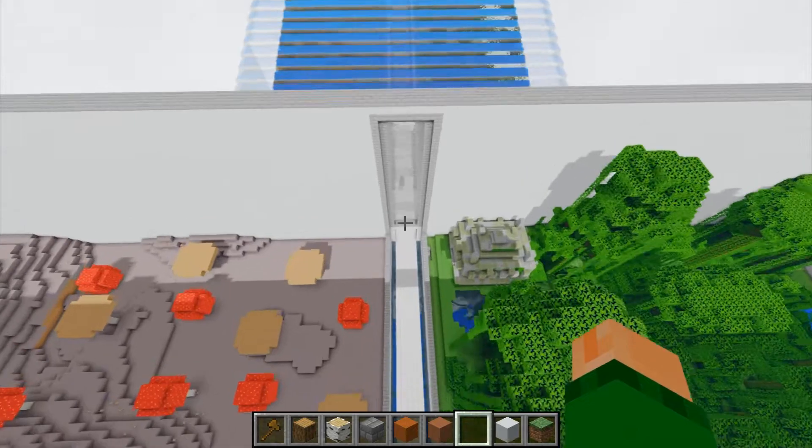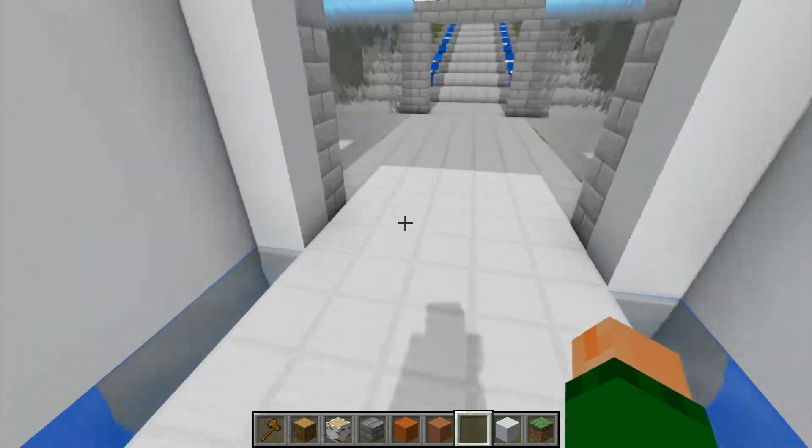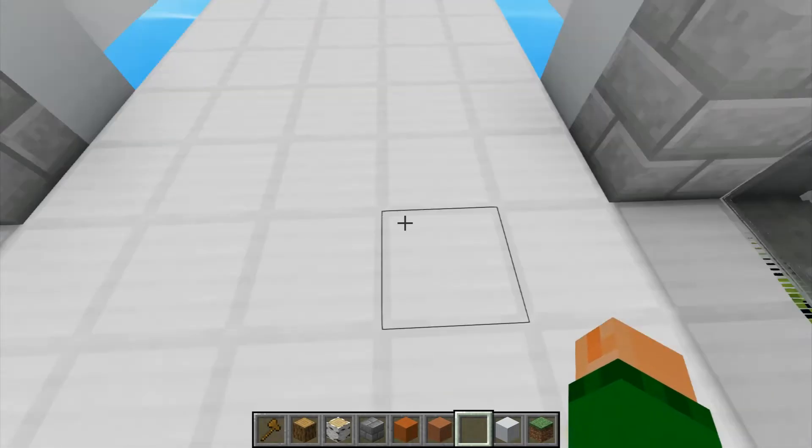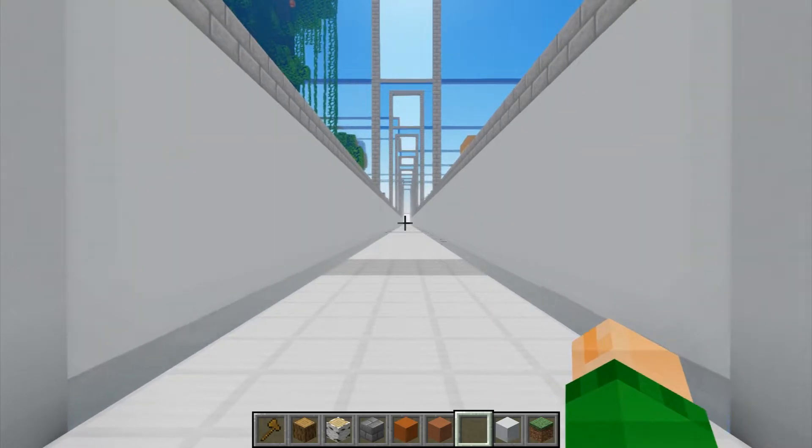Oh wow, I'm losing a lot of frame rate with this shader on. Basically, what I had to do was stand on a certain block, then look in the direction I wanted to paste it, and then type... load schematic. And then you load the schematic and then you paste it. And if you do it right, you can get it sitting in the exact same spot.